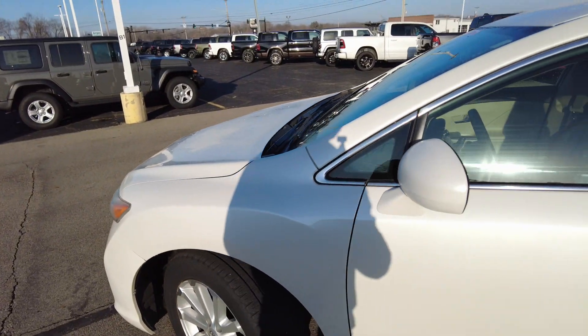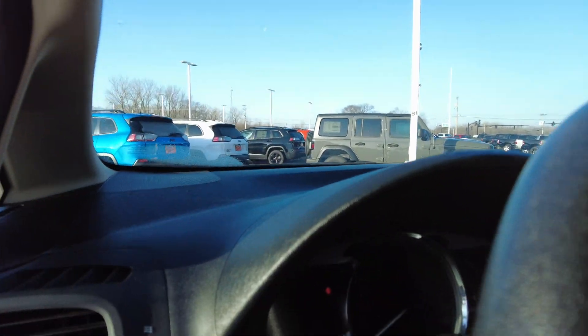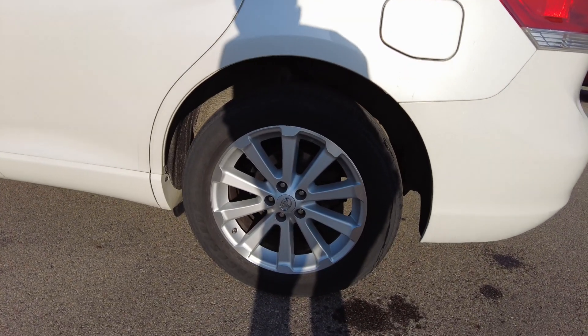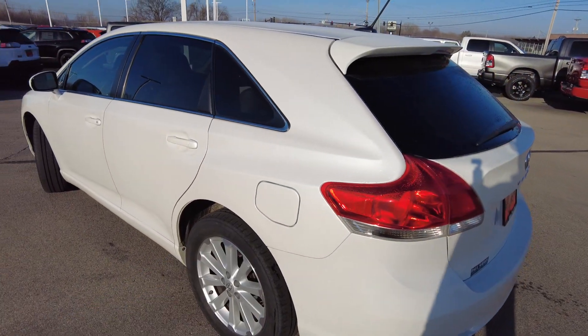I almost forgot, but I'm going to go back in and show you — just got traded in and looks like they've been keeping up on the maintenance. Got the oil change sticker right there. I always like to show that. And of course we'll change the oil here at the dealership — just got it in, haven't had a chance to yet. Fuel fill on this side.